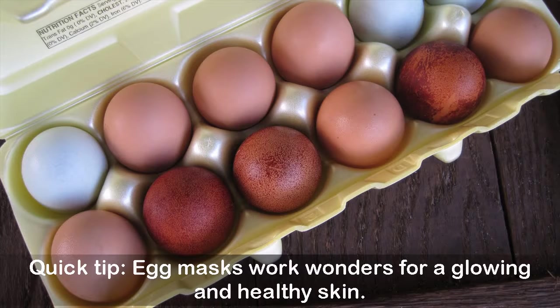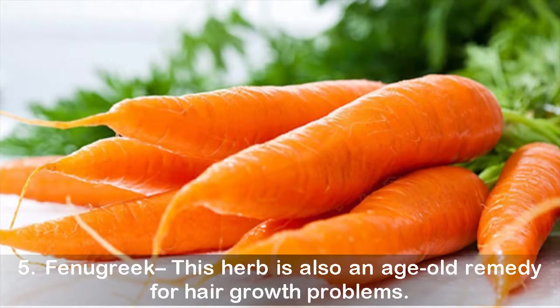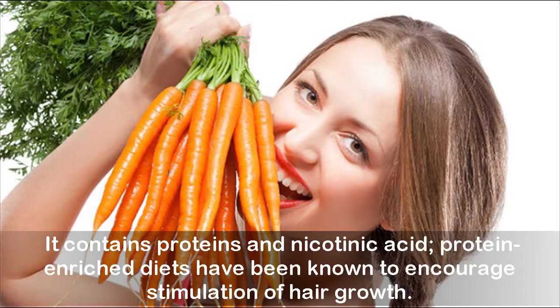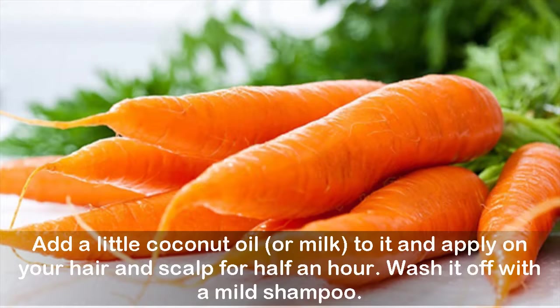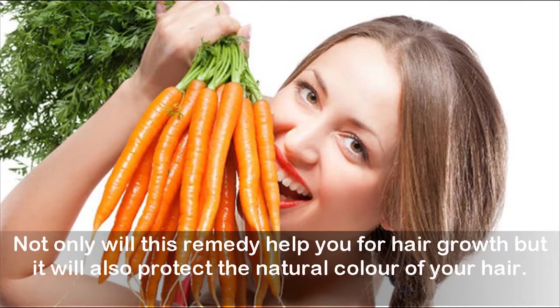Five: Fenugreek. This herb is an age-old remedy for hair growth problems. It contains proteins and nicotinic acid, and protein-enriched diets have been known to encourage stimulation of hair growth. Soak a tablespoon of fenugreek in water, grind it to a smooth paste, add a little coconut oil or milk, and apply on your hair and scalp for half an hour. Wash it off with a mild shampoo. This remedy will not only help with hair growth but also protect the natural color of your hair.